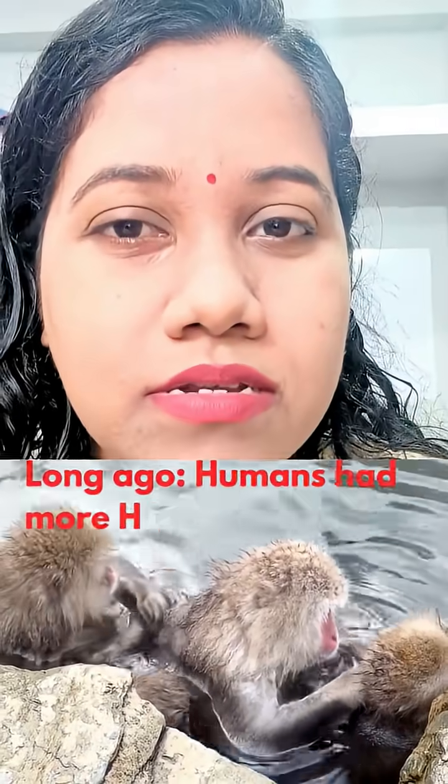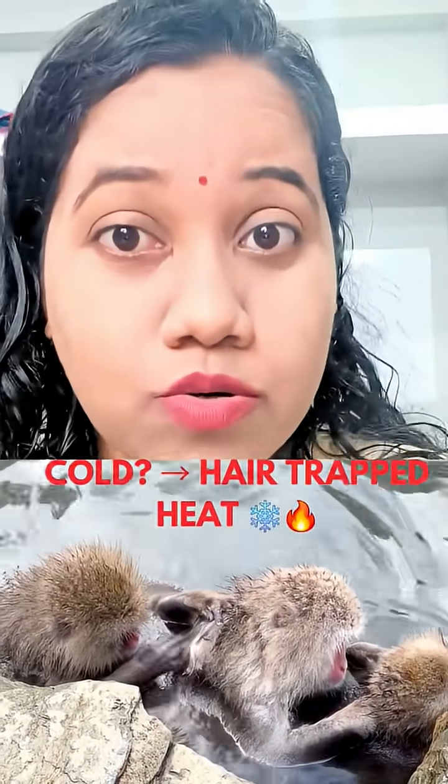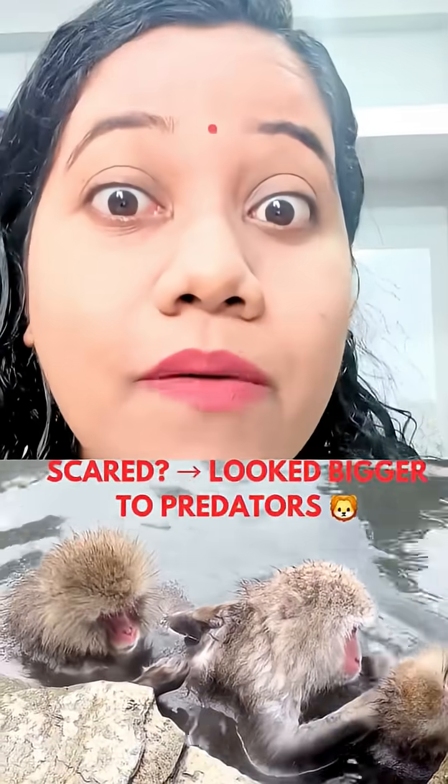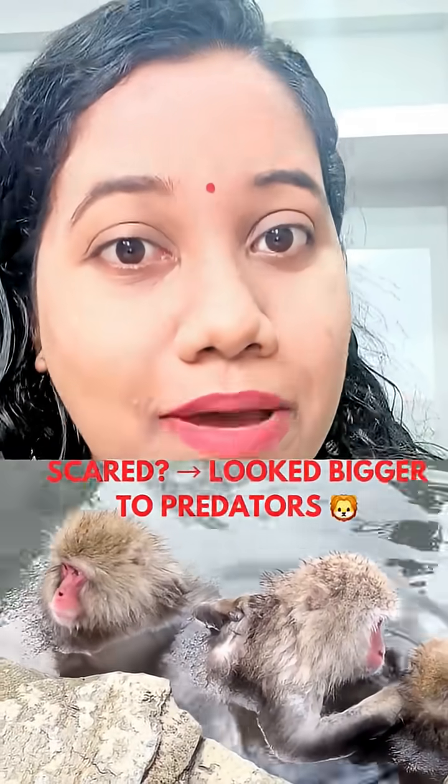But humans don't have much body hair anymore, so goosebumps don't really help us. They are just a leftover from evolution — a reflex from our hairy past.